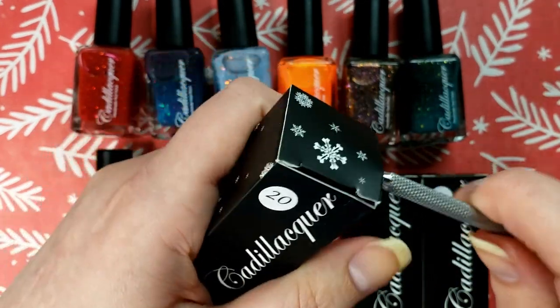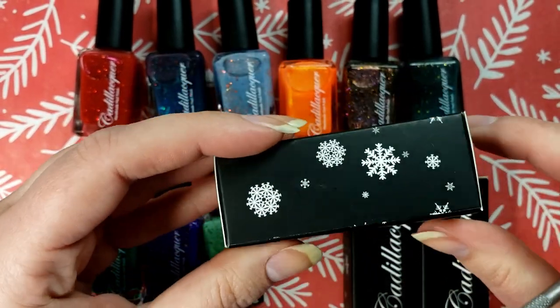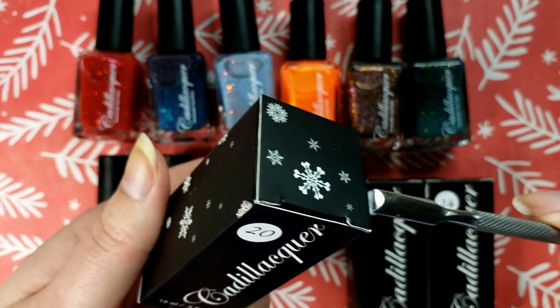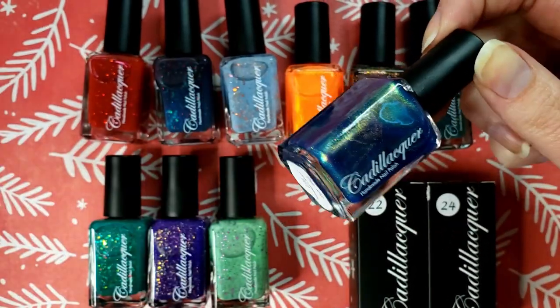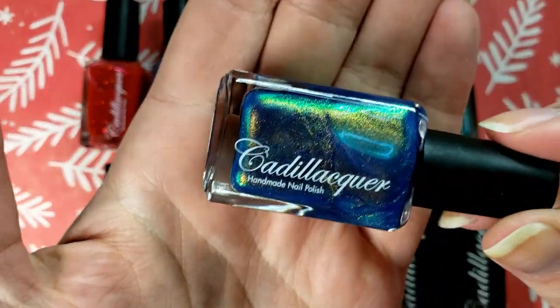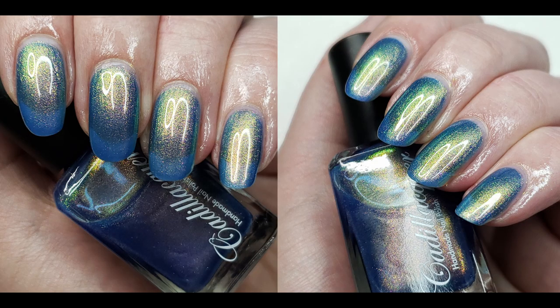We have three more. Day 20 — oh, and it looks like their unit carton has snowflakes for the winter. Whoa, okay, this is probably a similar finish to that one. Definitely a very common color flip — this blue-green kind of aurora look — but I'm here for it. I like it, it's pretty.